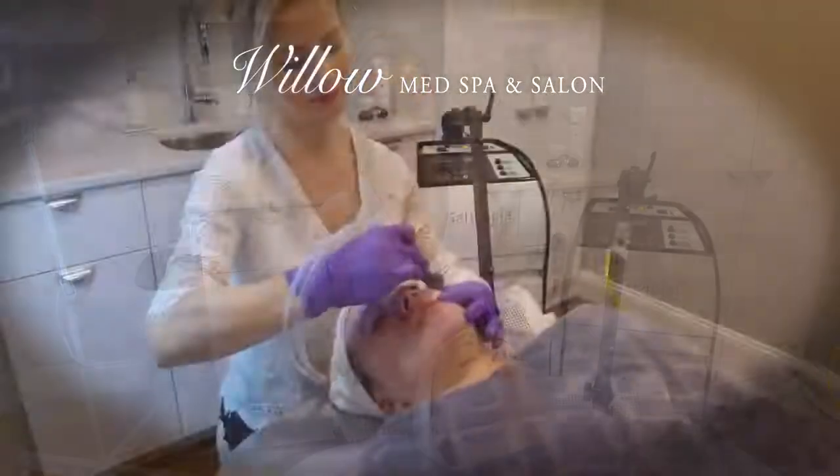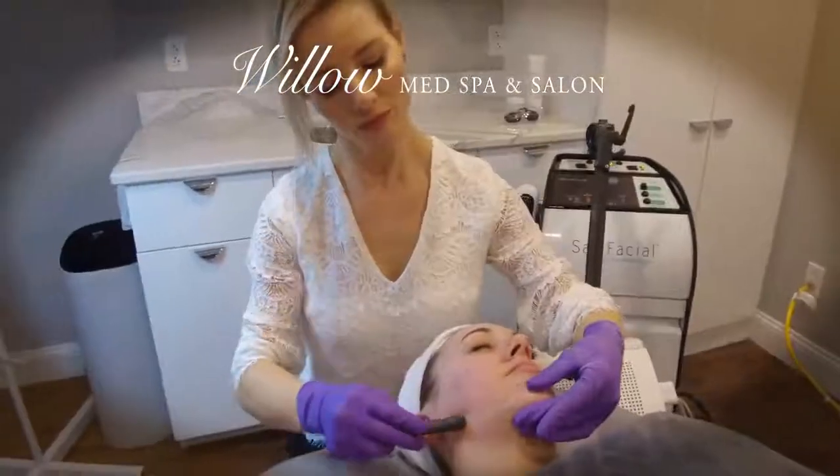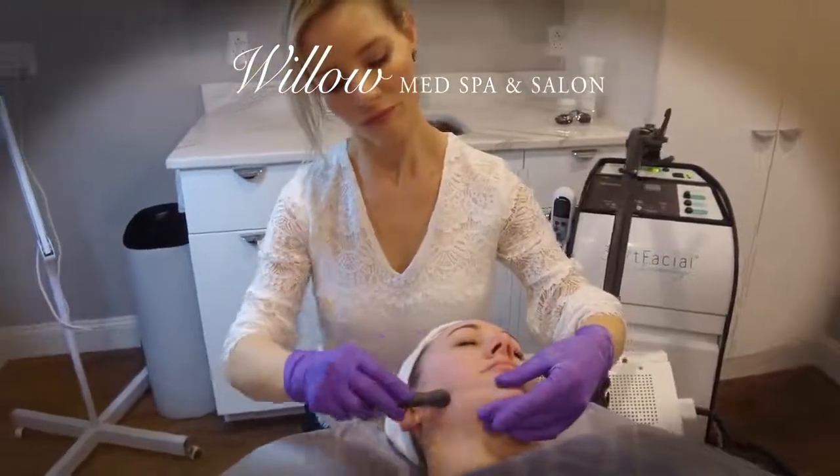First, we exfoliate the skin with pressurized all-natural sea salt. This method of exfoliation does not cause trauma to the skin, like traditional microdermabrasion.